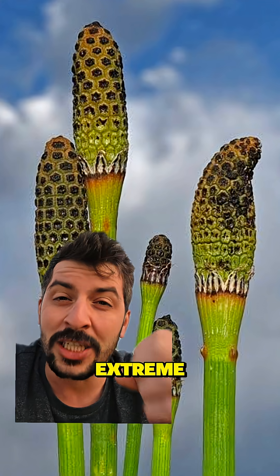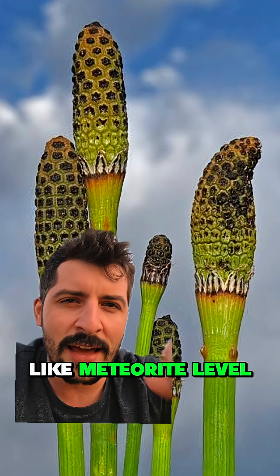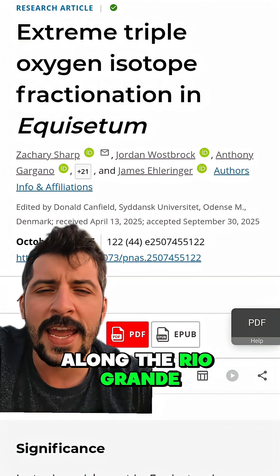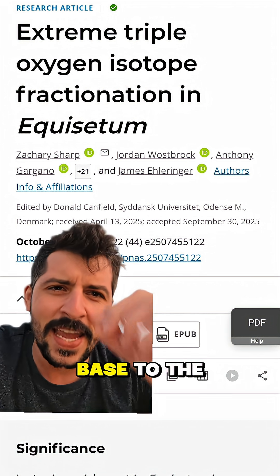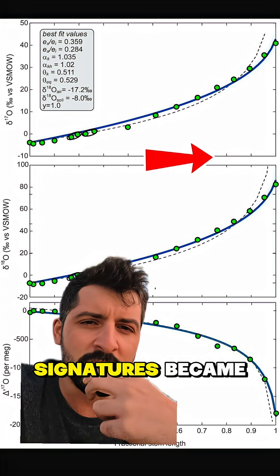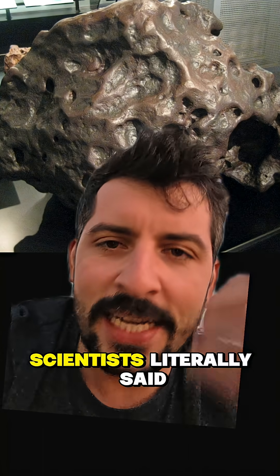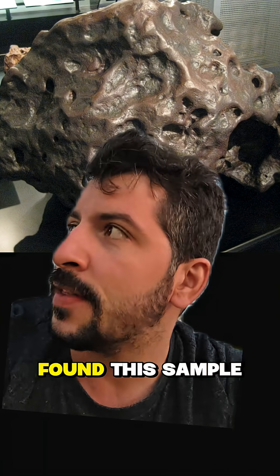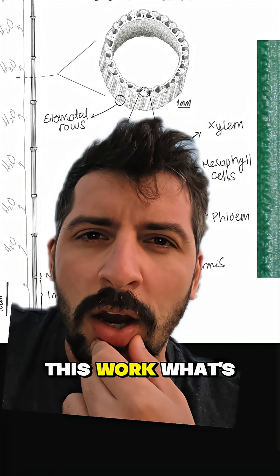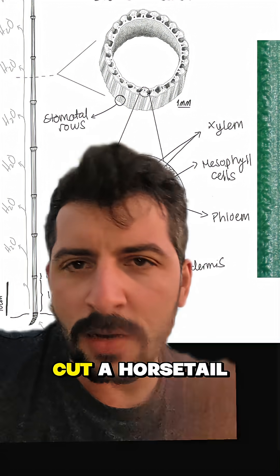Like meteorite-level extreme. A team of researchers studying the horsetail plant along the Rio Grande tracked water from the base to the tip, and the higher they went the stranger the isotope signatures became. One of the scientists literally said that if they had found this sample, they would have thought it was from a meteorite.